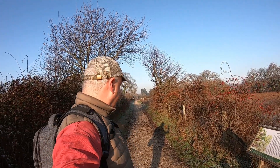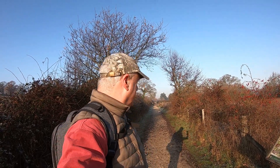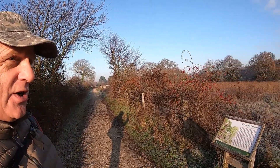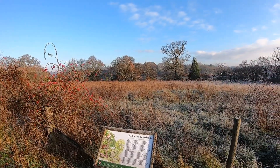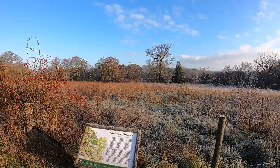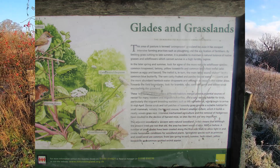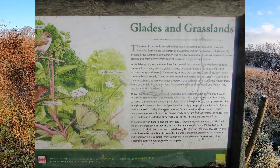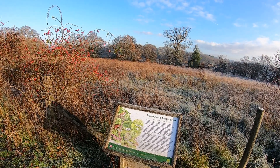In 1538 the ruined abbey and a lot of the land was sold to the first Earl of Southampton, who was the ancestor of the Montague family that still owns the Beaulieu estate today. We've just come down a very straight, well-made path and we're starting to get some lovely views of the River Beaulieu on one side and fields on the other. From time to time on this walk we'll be coming across some information boards. We're actually in the North Solent National Nature Reserve, one of the largest nature reserves in the whole country.